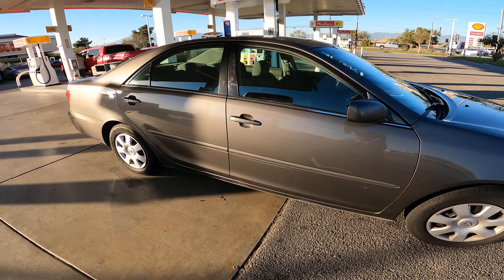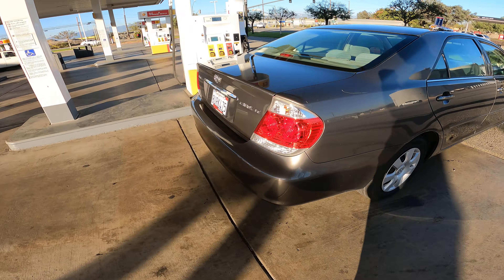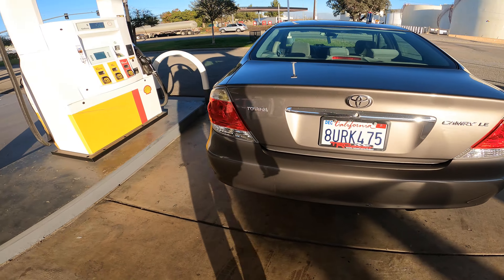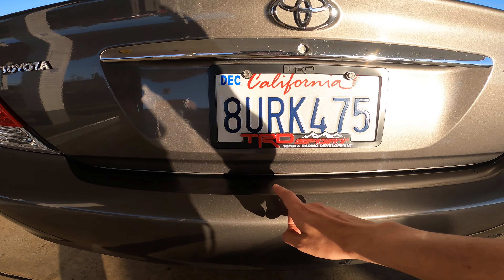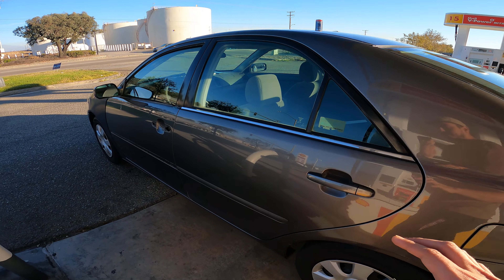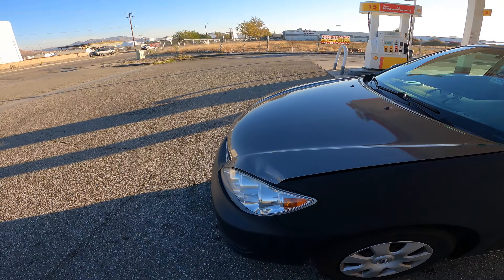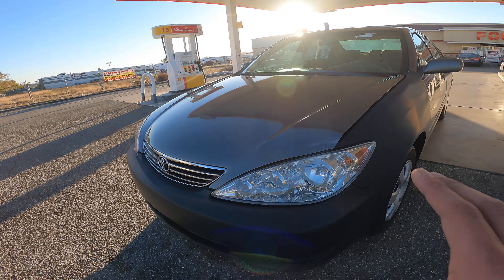This is my 2005 Toyota Camry — my first car out of the three. It does have a TRD license plate. The paint overall is pretty nice, but I recently got it in an accident so it doesn't look as nice anymore. Hopefully this will get fixed soon.